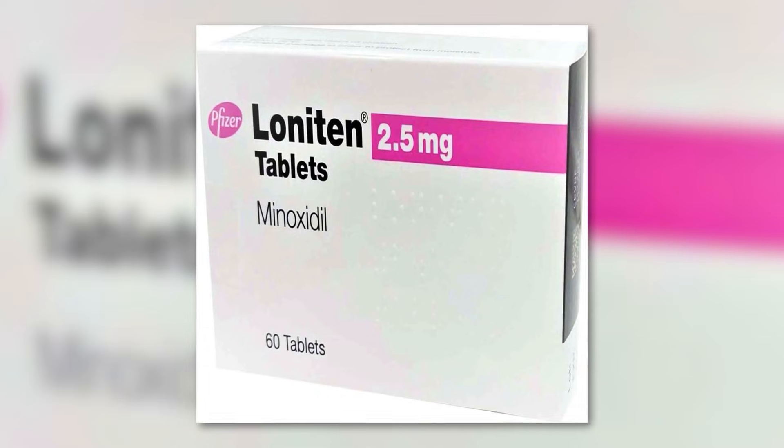In this video, we will dive into strategies that you can use starting today to manage side effects from oral minoxidil.